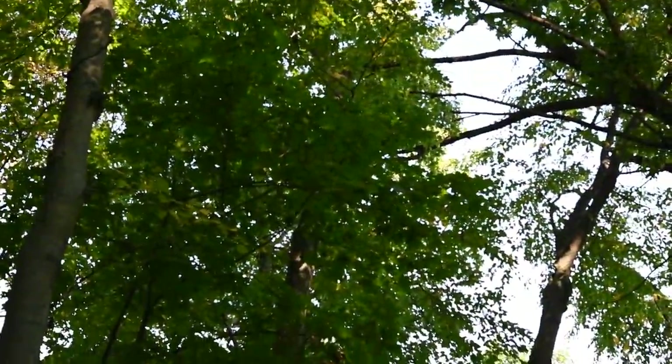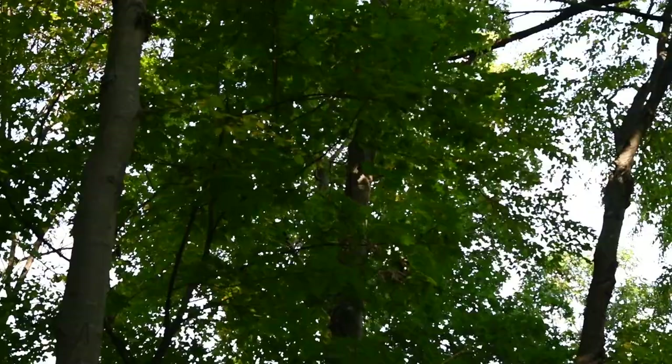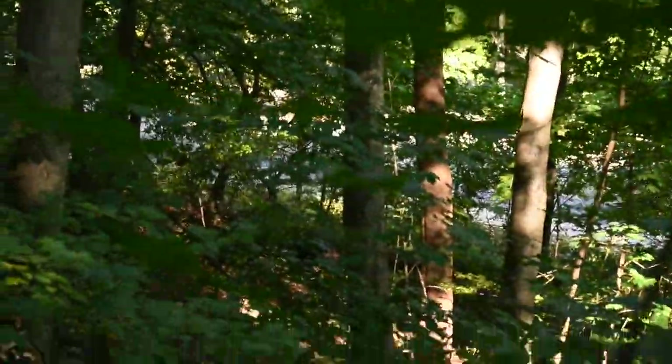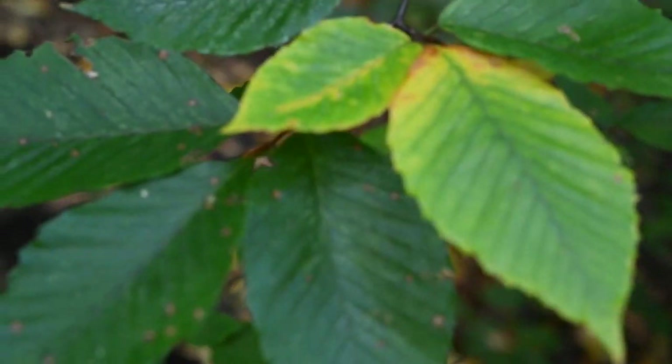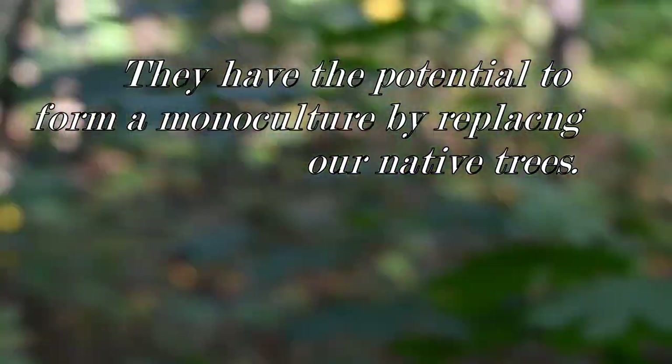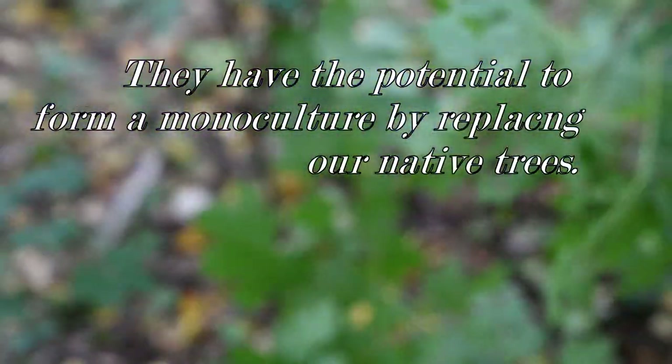This is the mother tree right now, and every fall it releases samaras that grow. Instead of having nice beech trees, we end up having a whole bunch of these Norway maples.